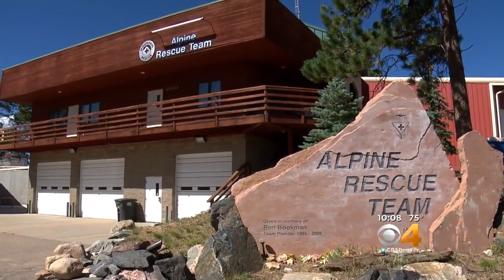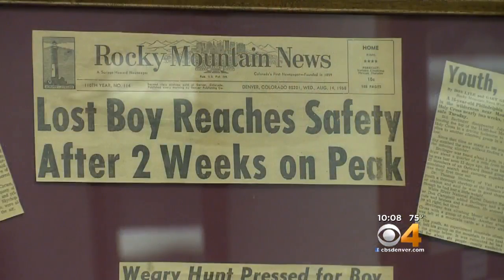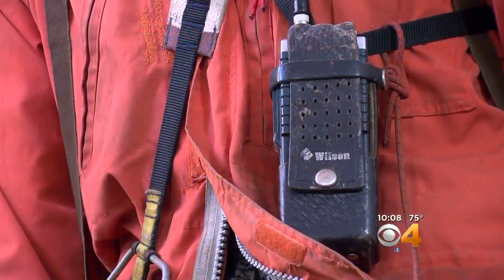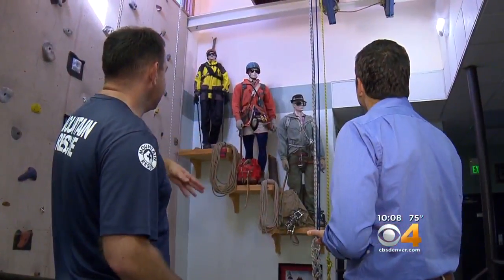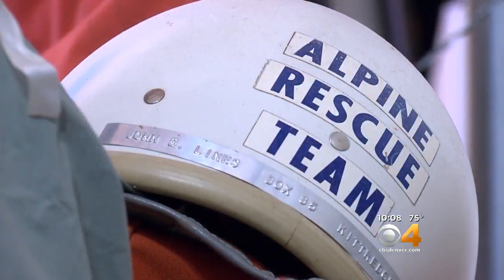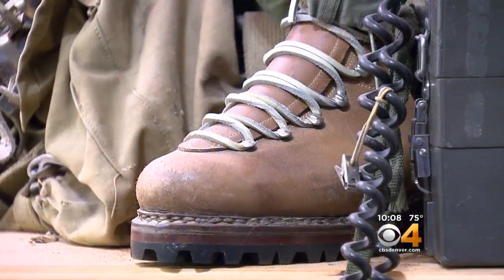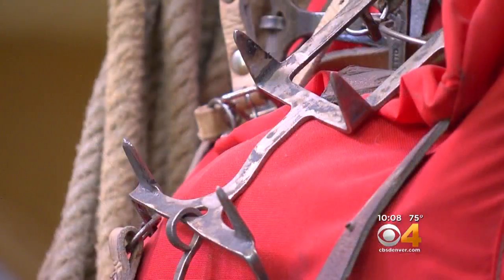We have memorabilia of old missions in that corner and historical missions over here. Walking through the Alpine Rescue Team's headquarters is like taking a step back in time — three generations of mountain rescuers, the equipment that they had in the 50s, 60s, 70s, and 80s. After almost 60 years, they have quite the collection. Those boots have been on missions. Those jackets have been on missions. It makes you appreciate the guys doing this back in the 50s.